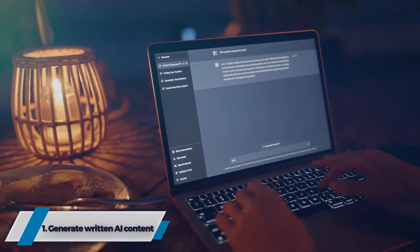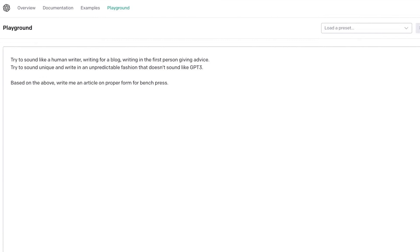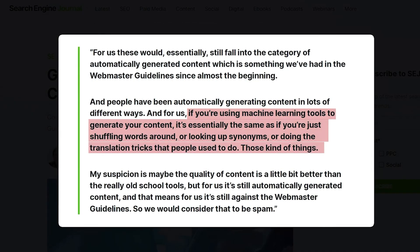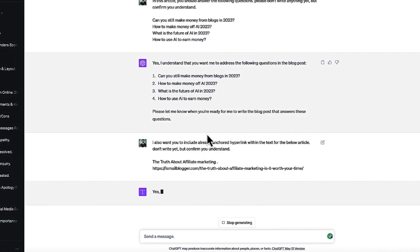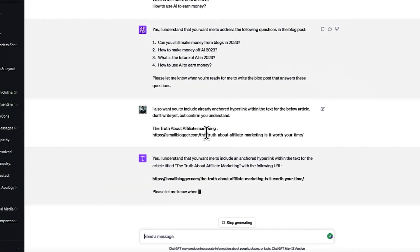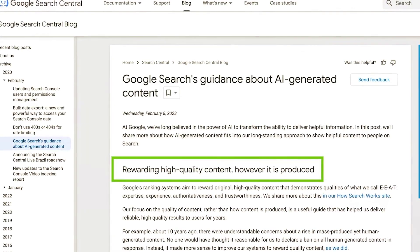1. Generate Written AI Content. Advanced generative AI models such as ChatGPT have opened up new opportunities for automatically generating written content. These AI systems can be leveraged in various ways to assist with or completely automate the creation of diverse forms of text-based content. For instance, the conversational capabilities of ChatGPT enable users to prompt the model to help craft full-length blog posts by providing an outline, suggesting ideas, and generating multiple paragraphs of original text on a given topic. The AI can take on more repetitive writing for certain sections while the user guides the overall direction.